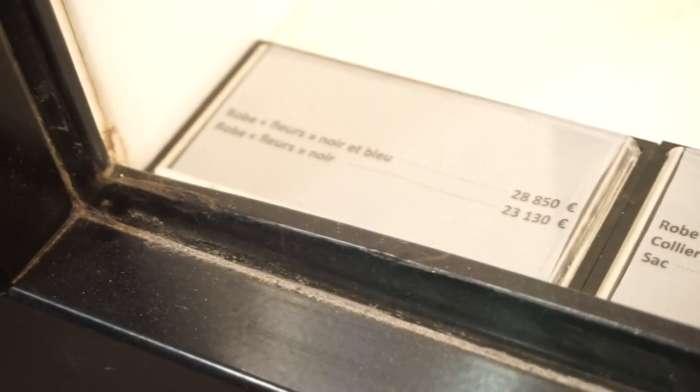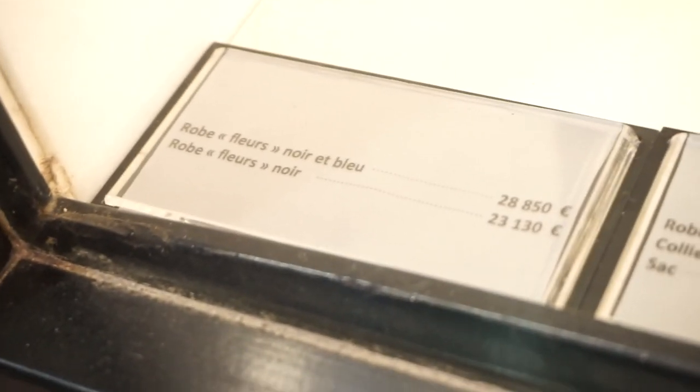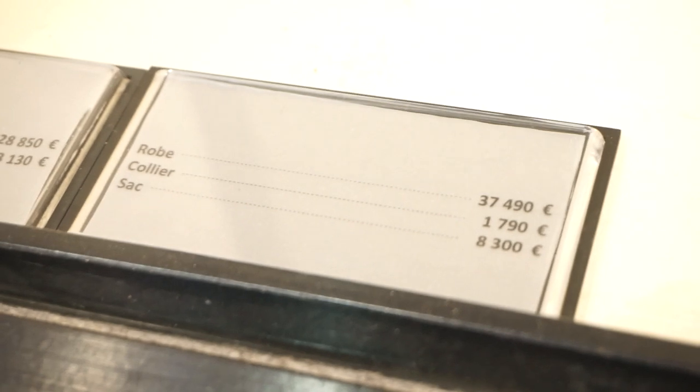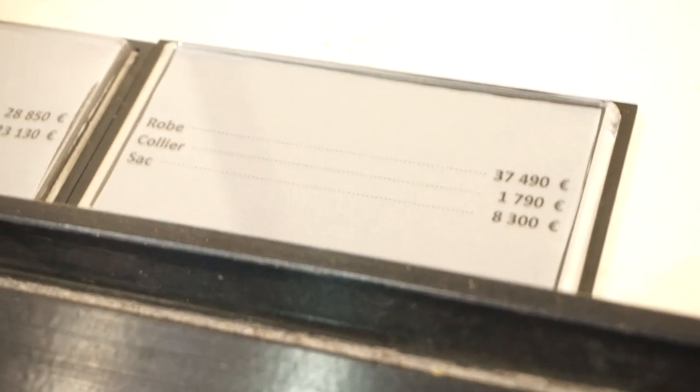The first one is €28,850 — that would be around $35,000. And the other dress next to it is €23,130. The third dress is €37,490. The collier is €1,790. And the bag is €8,300.